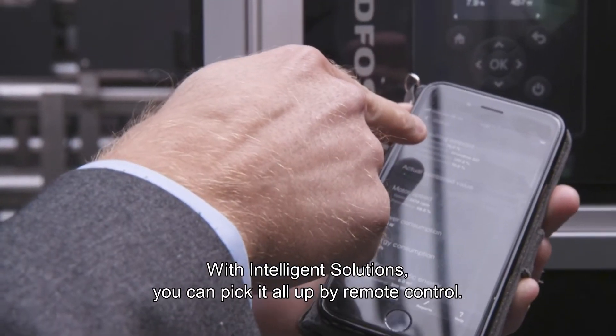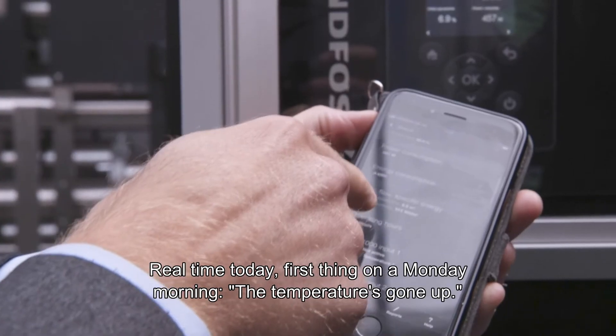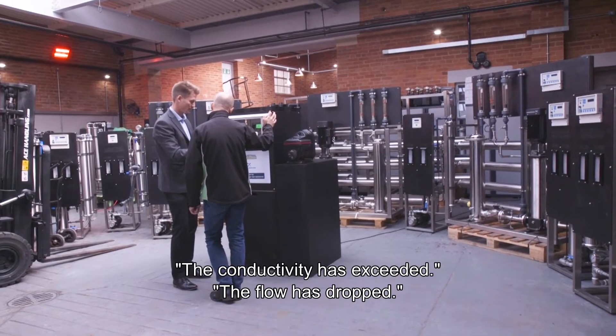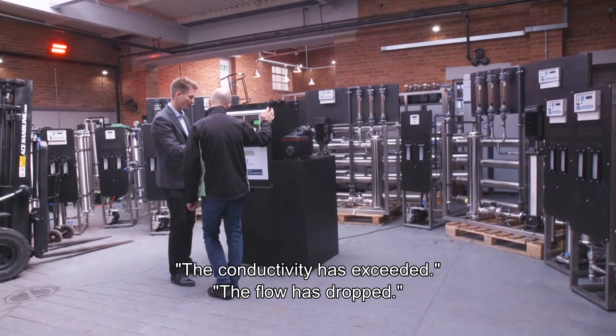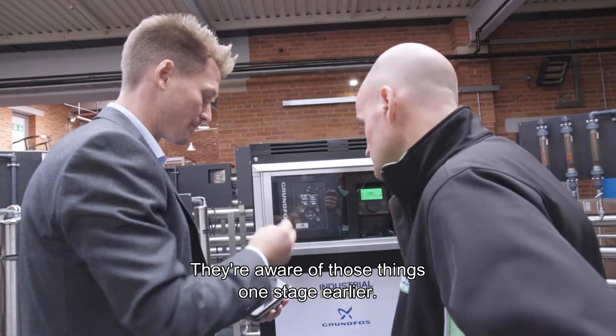With Intelligent Solutions, you can pick it all up by remote control. Real time — first thing on a Monday morning you can see: the temperature's gone up, the conductivity has exceeded, the flow has dropped. We're aware of those things one stage earlier.